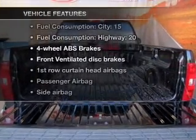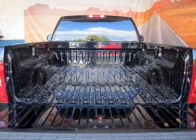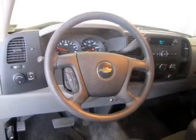Enjoy these notable features that are included in this vehicle: air conditioning, power steering, and adjustable tilt steering wheel.